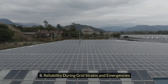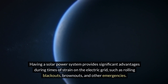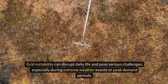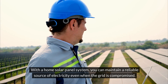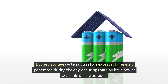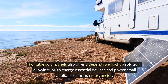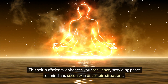Reliability during grid strains and emergencies: having a solar power system provides significant advantages during times of strain on the electric grid, like rolling blackouts, brownouts, and other emergencies. Grid instability can disrupt daily life and pose serious challenges, especially during extreme weather events or peak demand periods. With a home solar panel system, you can maintain a reliable source of electricity even when the grid is compromised. Battery storage systems can store excess solar energy generated during the day, ensuring that you have power available during outages. Portable solar panels also offer a dependable backup option, providing peace of mind and security in uncertain situations.